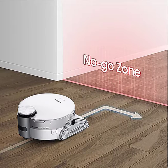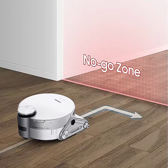JetBot AI Plus is also equipped with a LiDAR sensor, which uses frequent scanning of the room to collect distance information to accurately determine its position and improve its cleaning route.